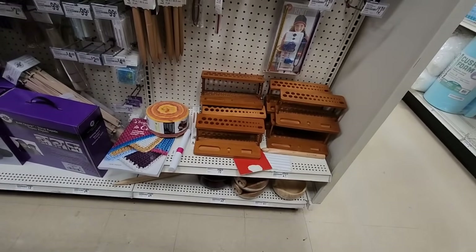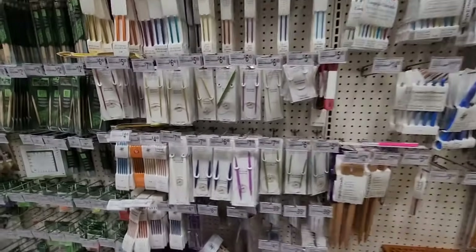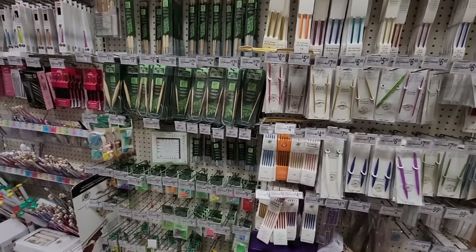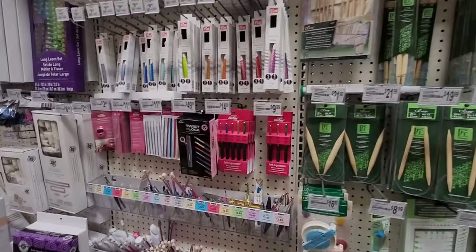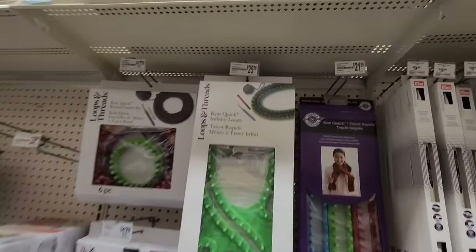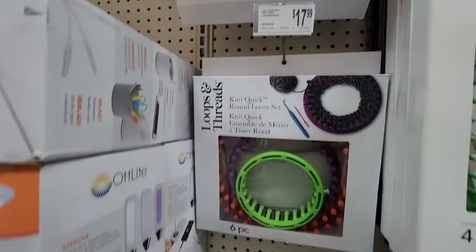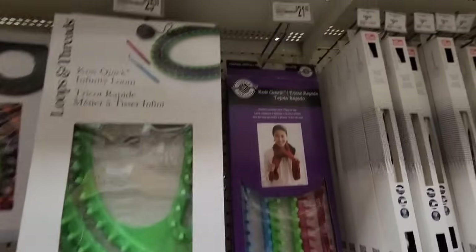I was just taking a look to show you what other supplies Michaels has other than yarn. They had some hook holders, lots of hooks, two knitting machines — and I do plan on doing a video comparing all the knitting machines. They also had knitting needles, looms — I just thought I'd share what looms they have and give you price ideas.